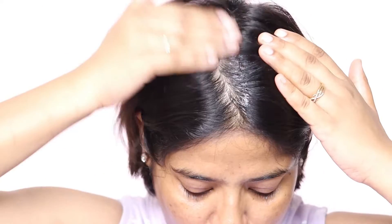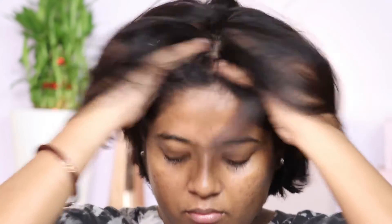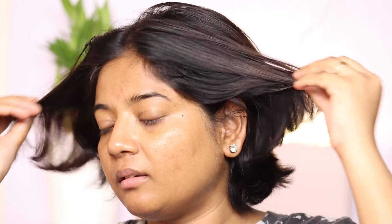Aage aapko detail mein bataungi — ye hair serum stimulates hair growth, matlab aapki hair growth ko boost karega aur control karega aapke hair fall ko. And it makes hair thicker — aapke baalon ko thicker banayega. Jisme mera baal ka jo texture hai bohot thin hai, toh density jo hoti hai na woh bhaayega, usme boost karega. This is made safe certified. It has anagin jo aapke hair ko thick banayega, density ko banayega. It has rosemary extract jo aapke hair growth ko boost karne mein help kare.